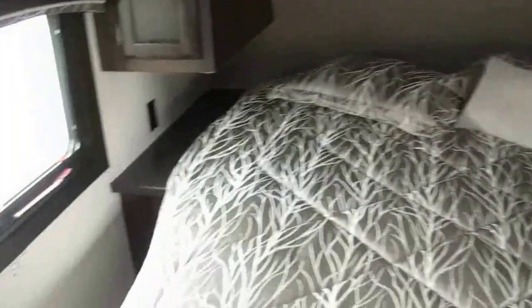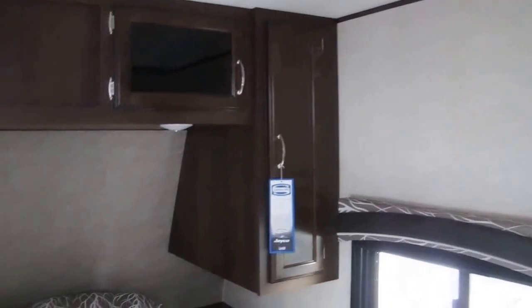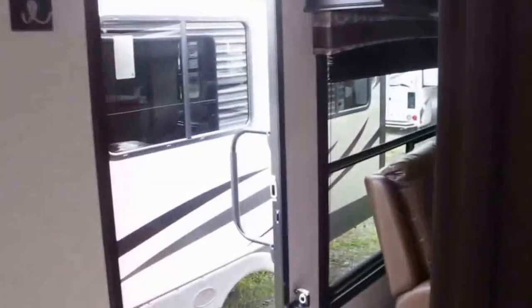You've got countertops on both sides with 110 outlets in case you have a CPAP machine, radio alarm clock, or a glass of water. His and her shirt closets, plenty of overhead storage, and your second air conditioner just in case it gets a little too warm.